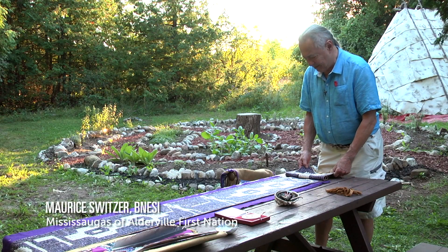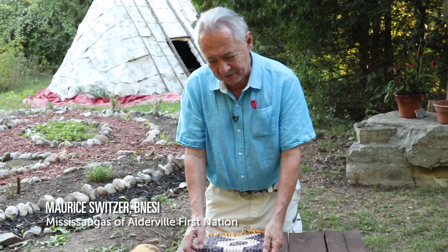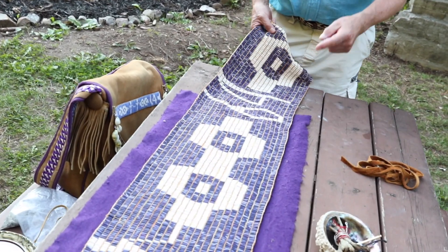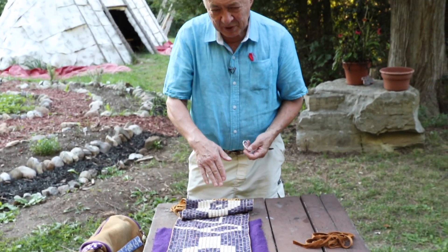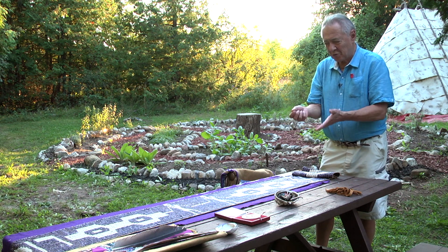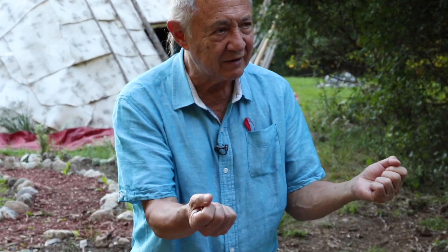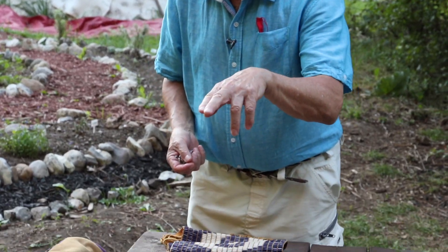I'll talk about the mathematics of this. It appears to be a linear item because it's flat, but when we're told that when people spoke to the wampum belts they held it in their arms, all of a sudden it wasn't a flat item.